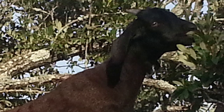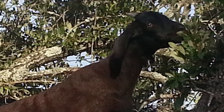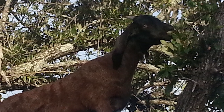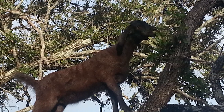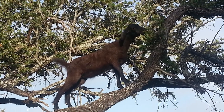Originally used for brush and weed management, black Spanish goats were selectively bred over time from those founding goat stocks and have become popular as meat producers, gaining traction outside of their traditional range.